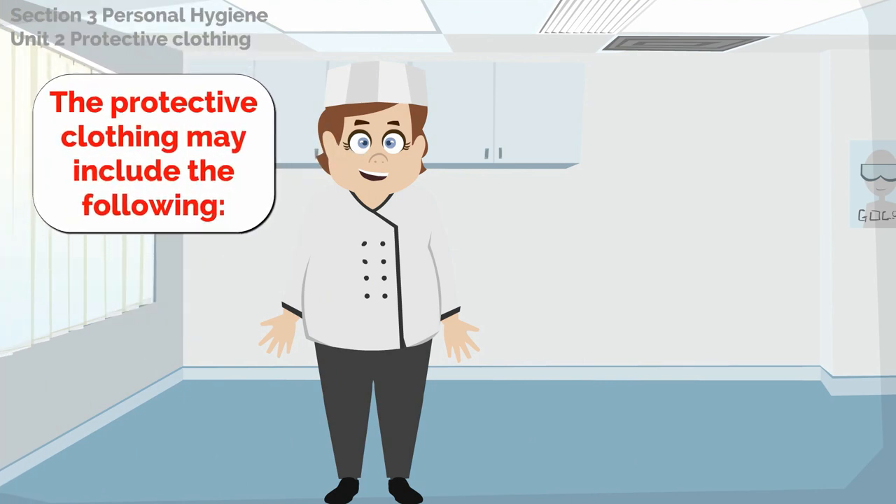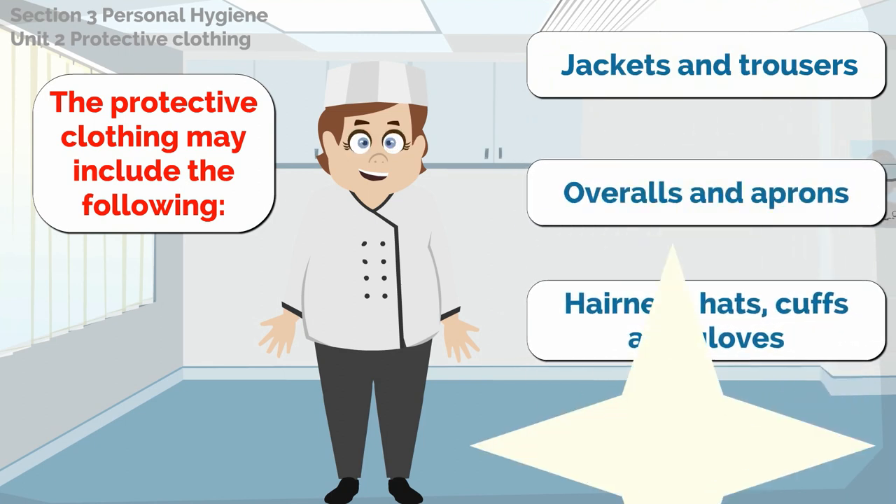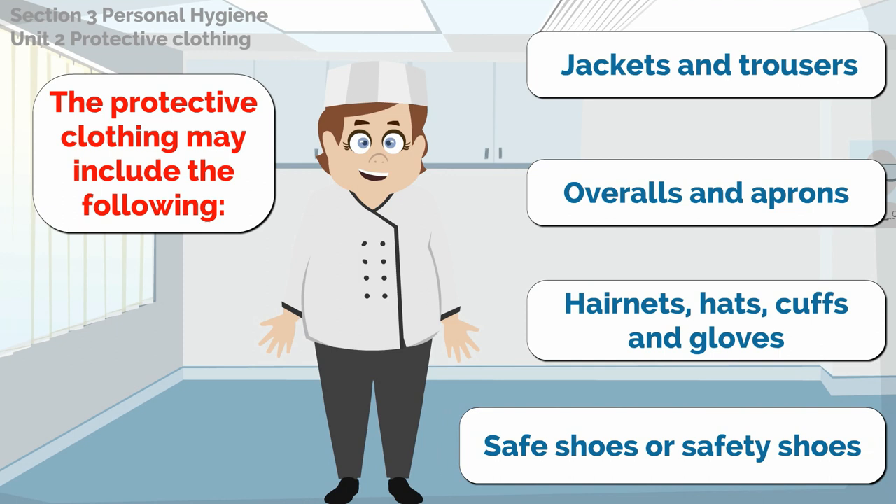The protective clothing may include some of the following: jackets and trousers, overalls and aprons, hair nets, hats, cuffs and gloves, and safe shoes or safety shoes.